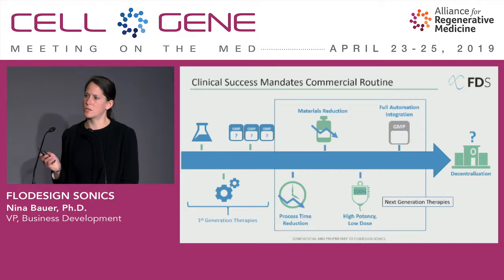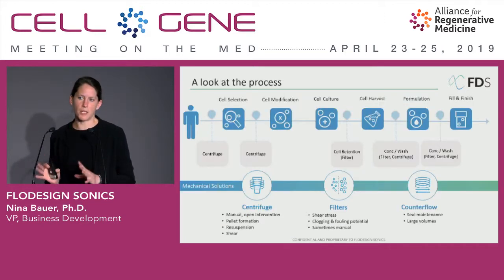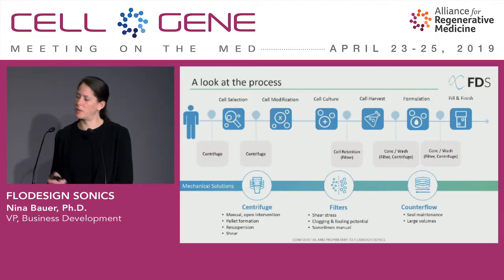Once we have achieved those goals, the next move we will see is a more focused move to full integration and automation, and then ultimately, particularly in the autologous space, I think we will see a move to decentralization for these cell therapies. The repurposing aspect has always been striking to me — we still use technologies that weren't made for cell therapies and often weren't made with cell quality in mind, because they were repurposed from processes where ultimately the cells were not the key focus.